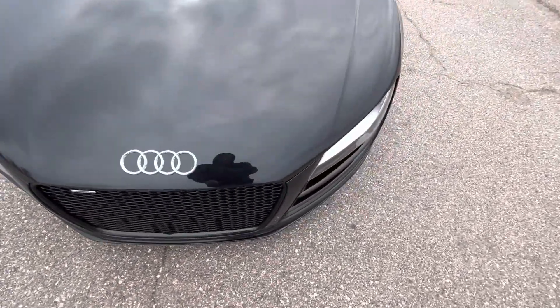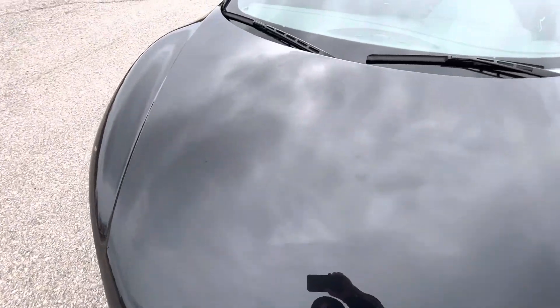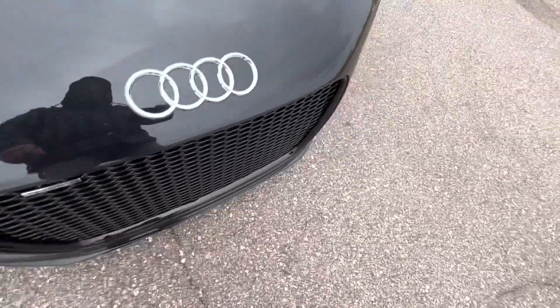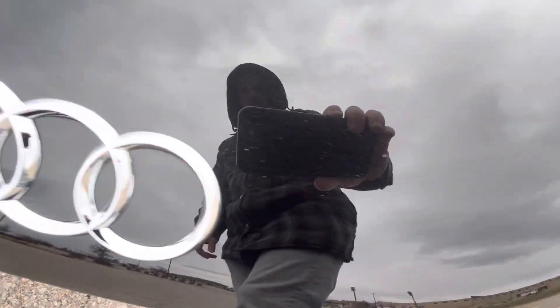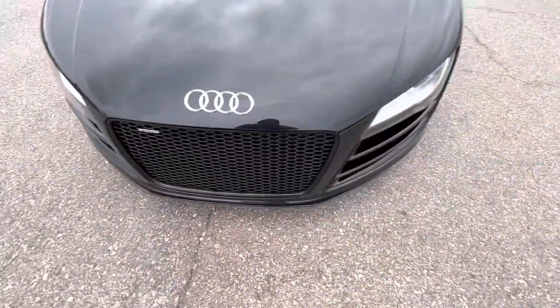We have front parking sensors. The front end is in excellent condition. The hood just absolutely looks like a mirror — it's fantastic. Not really anywhere on the front does it have issues; just a few small spots that are really difficult to see. Barely, barely any chips at all. Actually really nice.